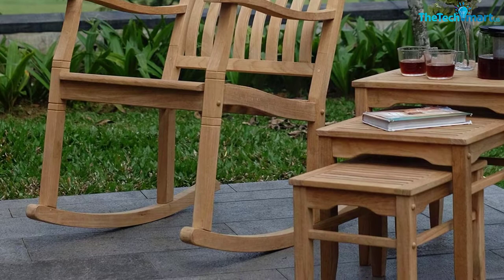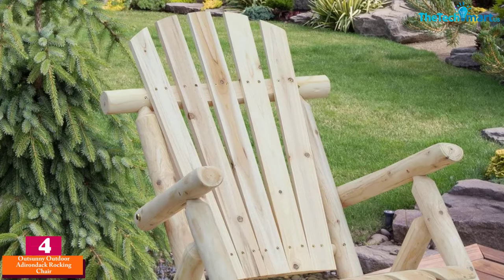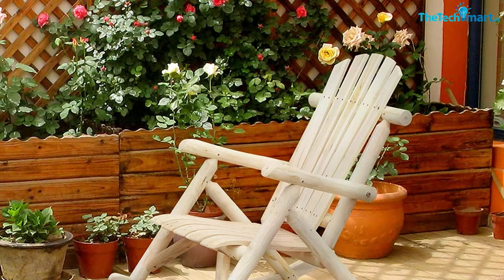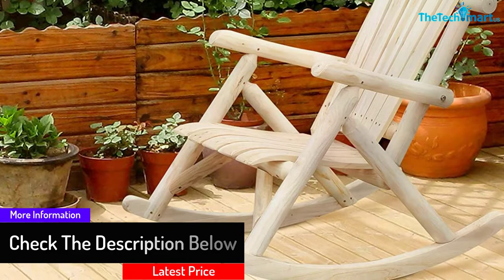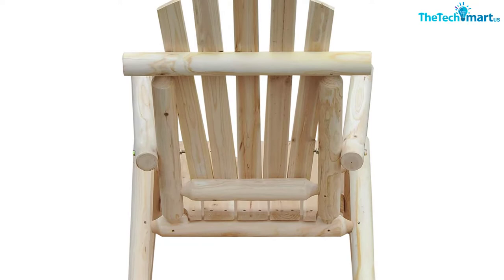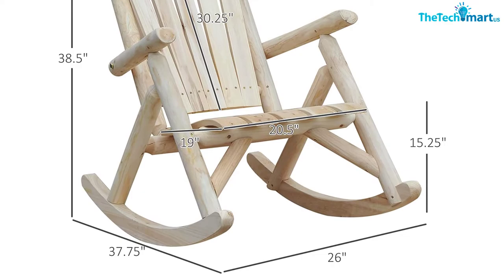Moving on at number 4, we have the OutSunny Outdoor Adirondack Rocking Chair. The traditional style chair works well in your everyday applications. The stylish and relaxation design makes it very helpful in your outdoor relaxation. It is a solid seat that has been carefully designed to assure you great performance. The gentle rocking design and traditional style make it work well in your everyday relaxation.